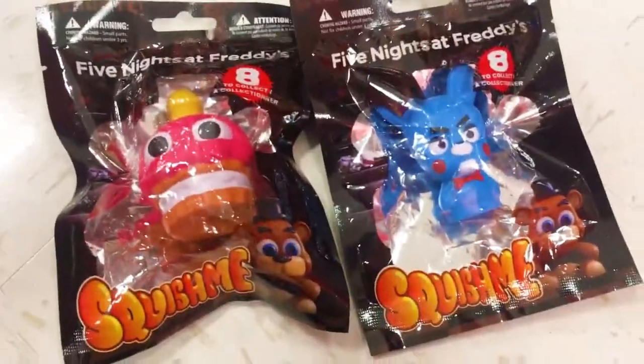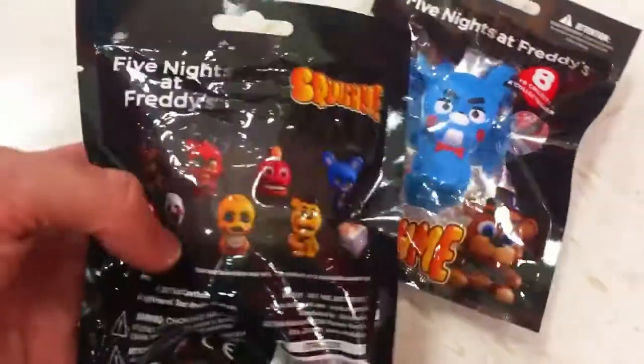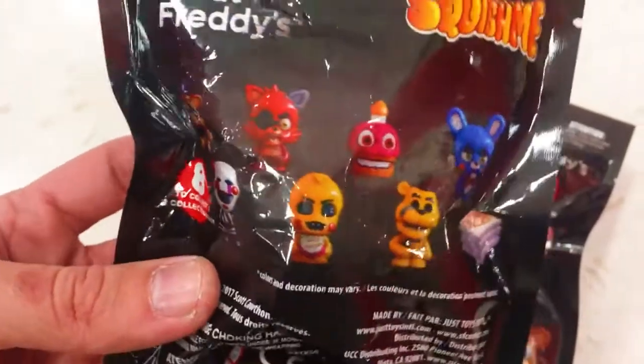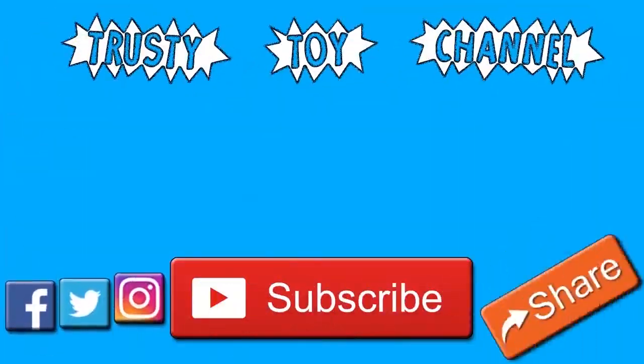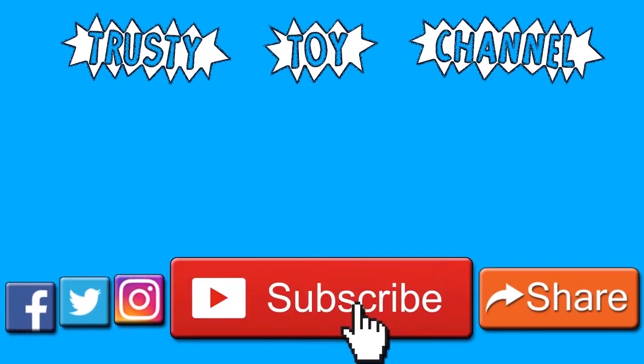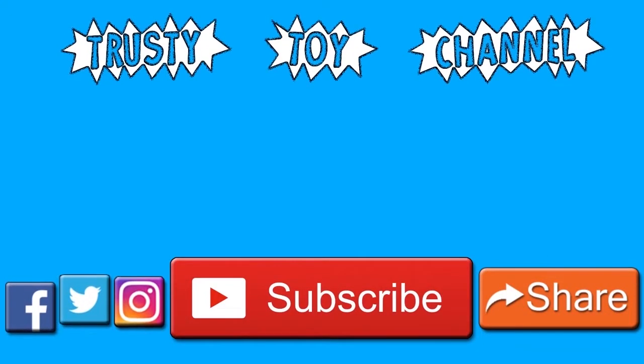I think the cupcake one is a little better for the six dollar price tag, but what do you guys think? Out of these two, which one would you want to get? And actually out of all eight of them, for me it's the pizza box. Thank you so much for watching guys. Be sure to hit that subscribe button for a new video every day and to become part of the Trusty Toy Team. Also don't forget to watch our last video that we made yesterday — we can't wait to see you guys soon!